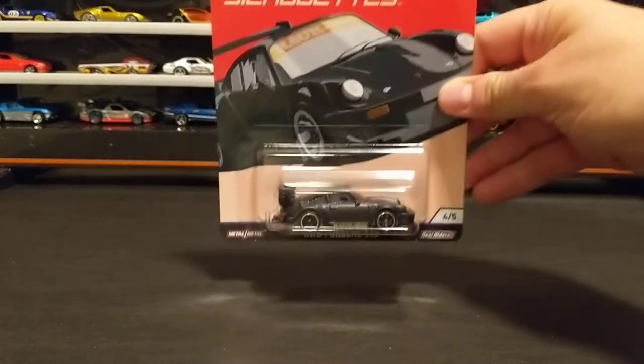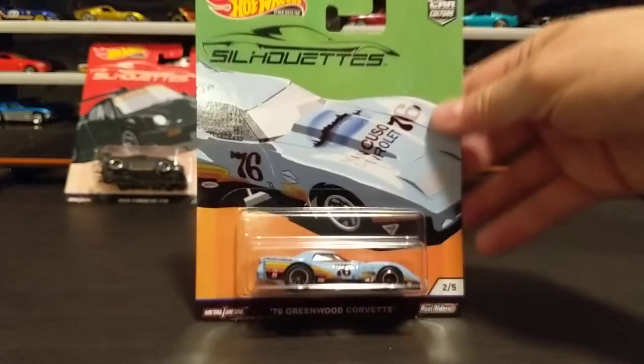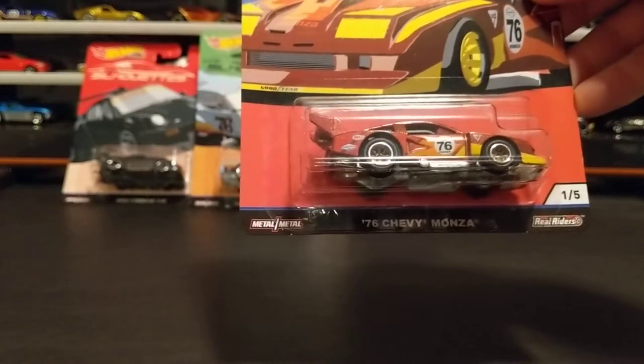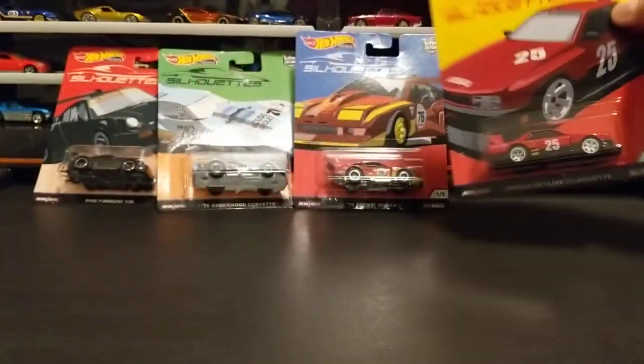I went to a Target today and they had the full set of silhouettes, so I got all five. I love these — the cards are really awesome and the cars themselves are awesome. I like the Chevy Monza, I also love Skylines so that one was pretty sweet, and of course the other Porsche.